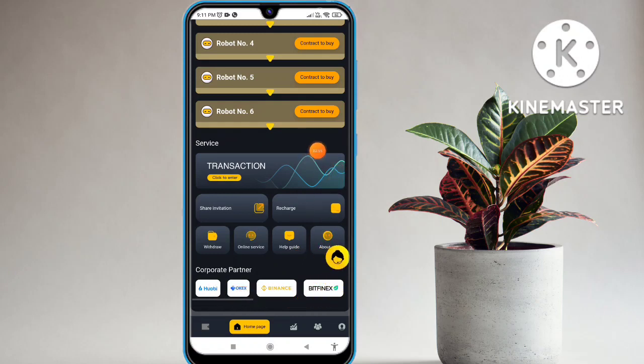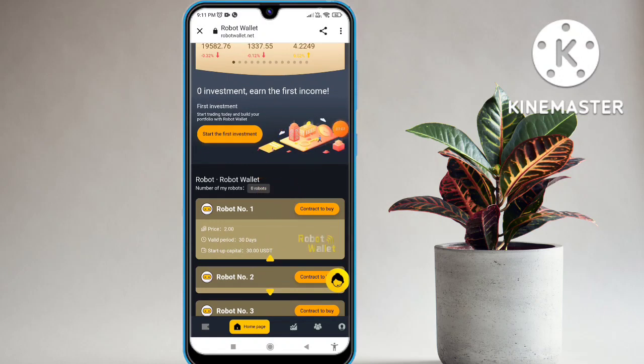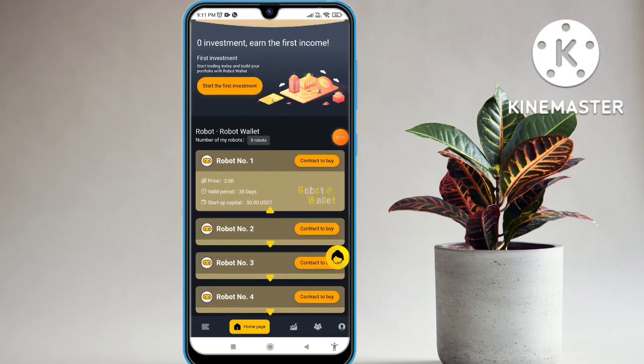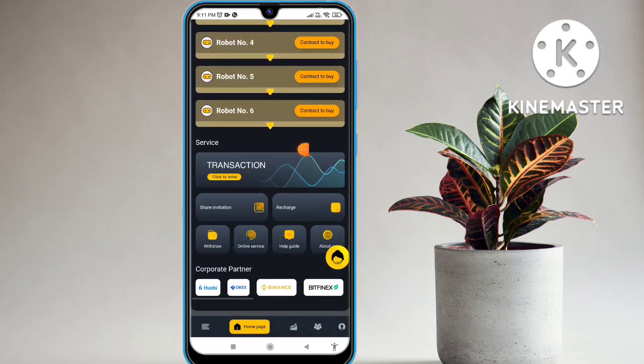A lot of partners are available on this website. I will tell you how to work in this platform, how to get the commission, how to get the money. The Robot Wallet is available. You can change the language if you want. I will tell you how to recharge in this platform — the minimum recharge, maximum withdrawal, and maximum recharge.